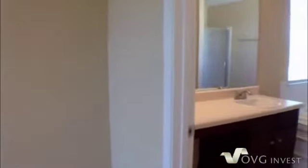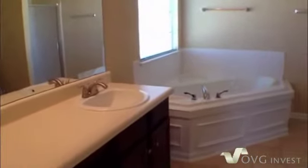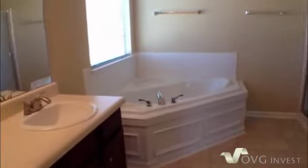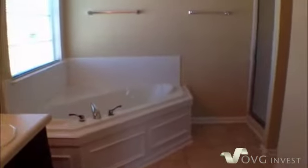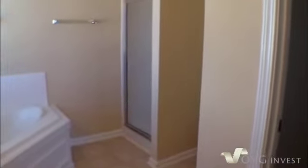Then we'll make our way to the master bathroom, which is again a really good size bathroom. There's a nice large tub, then a separate stand-up shower with glass doors. What I also like is that it has high ceilings, which gives you a really roomy feeling in here.